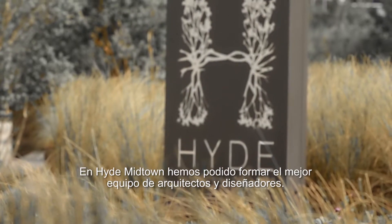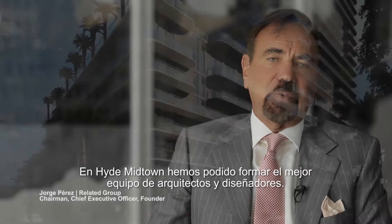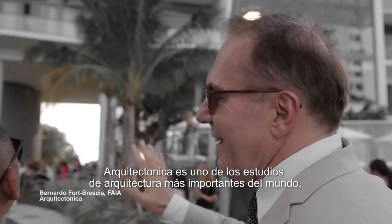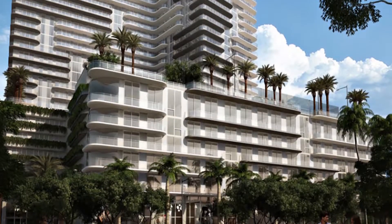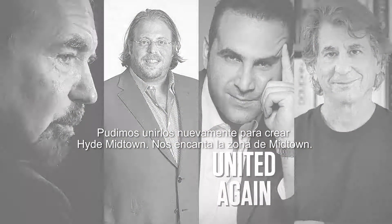We have been able to assemble a combination of great architecture and great design. Architectonica is one of the leading architects in the world today and David Rockwell, one of the most influential interior designers. We were able to join them again to produce Hyde Midtown.